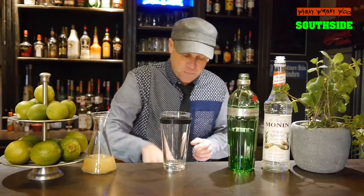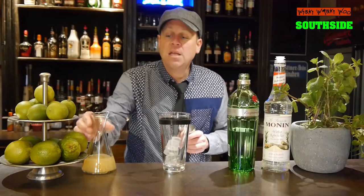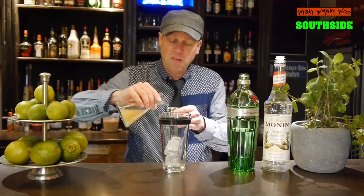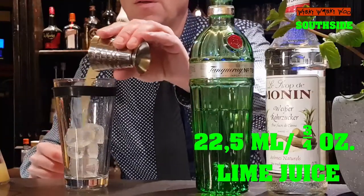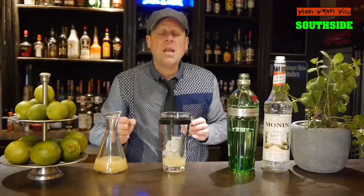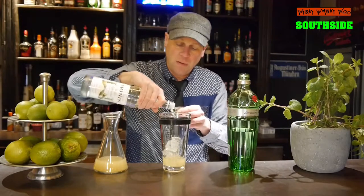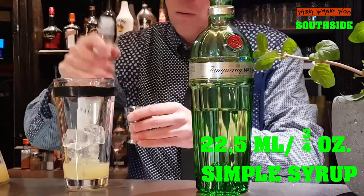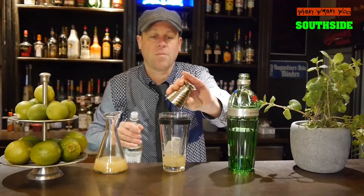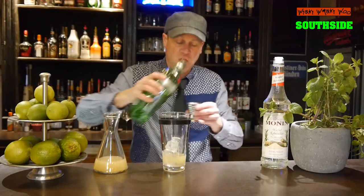For that we need a cocktail shaker and we fill it with ice. Then I need 22.5 ml of freshly squeezed lime juice and 22.5 ml of sugar syrup or simple syrup, and 16 ml of gin.